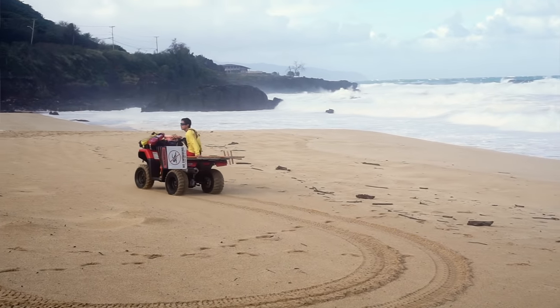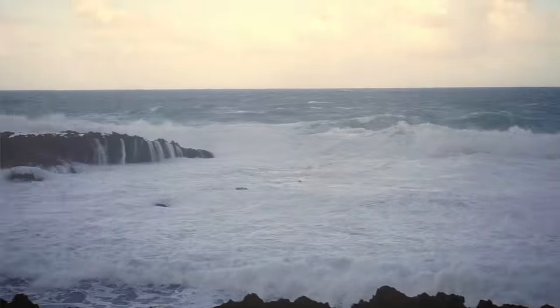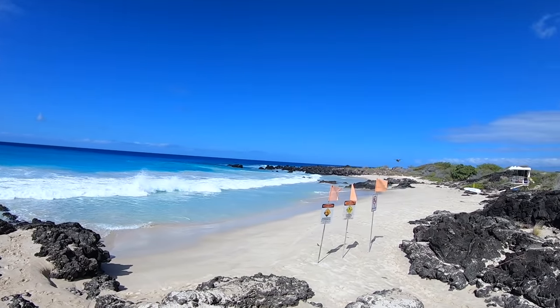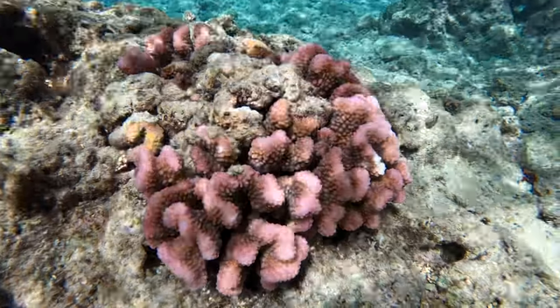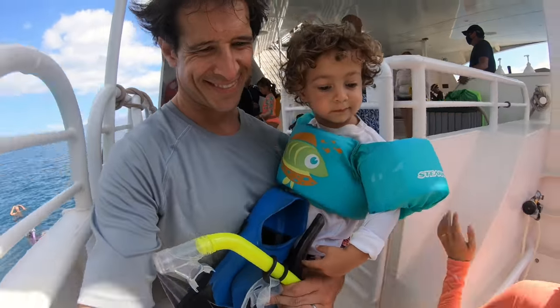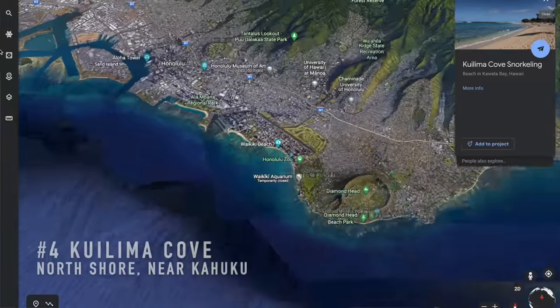We need to do a quick PSA on snorkeling, because snorkeling is the number one cause of accidental death for visitors to the island. It looks simple and easy but can actually be really dangerous, especially if it's your first time. Always go out with a buddy, abide by the lifeguard flags, and never turn your back on the ocean. We recommend wearing protective clothing and mineral-based non-nano sunscreen — best for protecting the reef. Don't step on the coral. When in doubt, take a snorkel tour with experienced guides. Check the description for links to our favorite Oahu snorkeling operators.